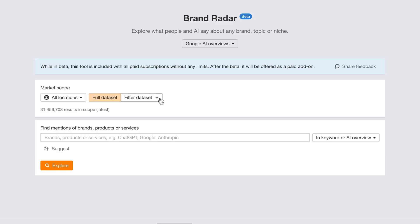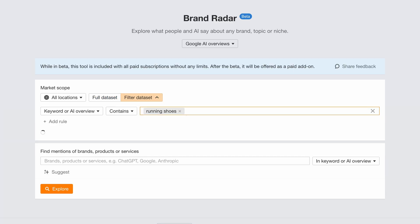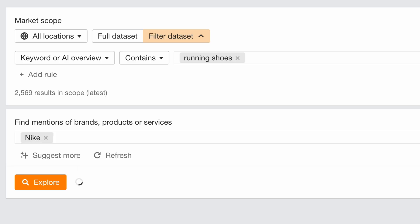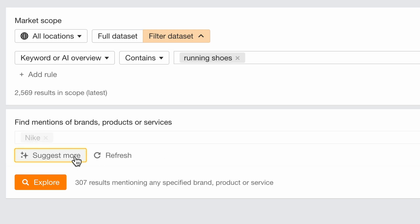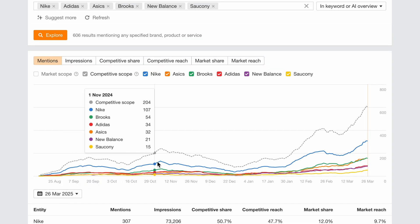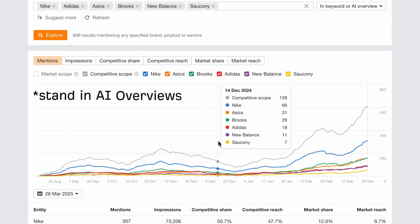Here's how it works. I'm going to analyze the term running shoe. Let's say my brand is Nike. I want to find mentions of Nike, and I'm going to hit suggest for some quick competitor ideas. And here, we can see where all these brands stand in LLMs in terms of mentions.